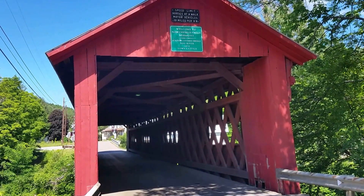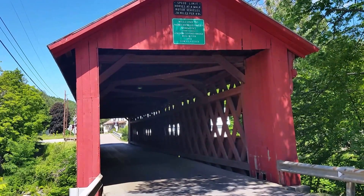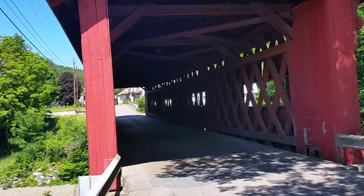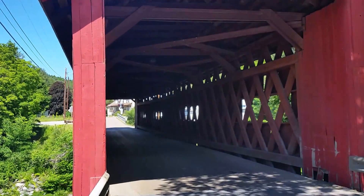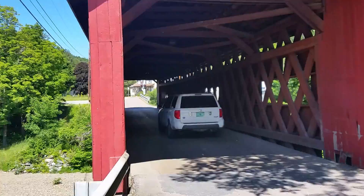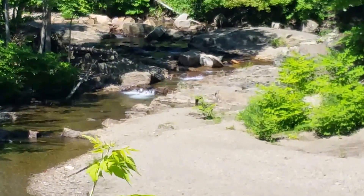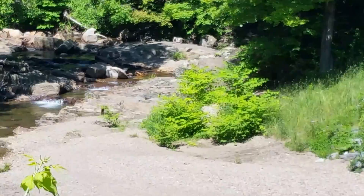Travels with Phil continues from Northfield Falls, Vermont. For those of you who like covered bridges, well this is the jackpot — this is a real nice one. As traffic goes by you can see how big it is. There's a nice little stream off to the left; zoom in a little bit and you can see some of the cascades there.